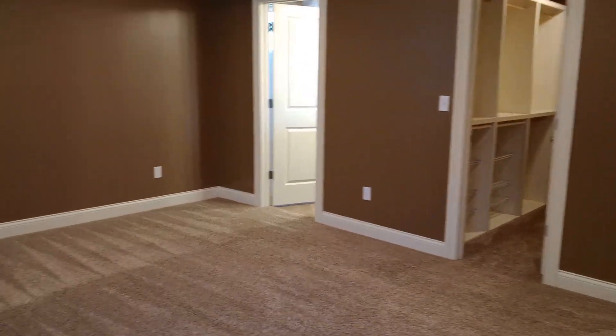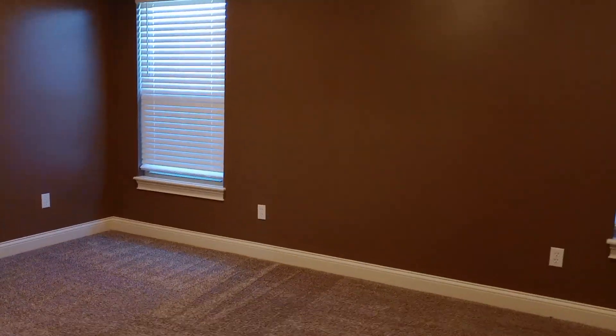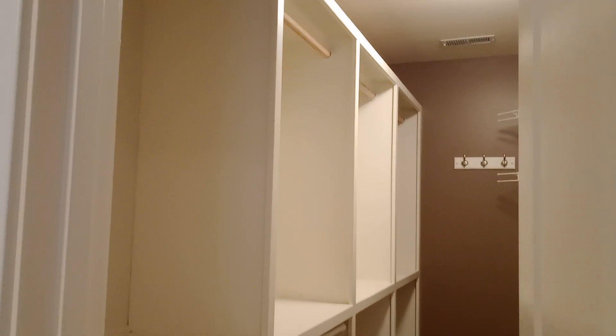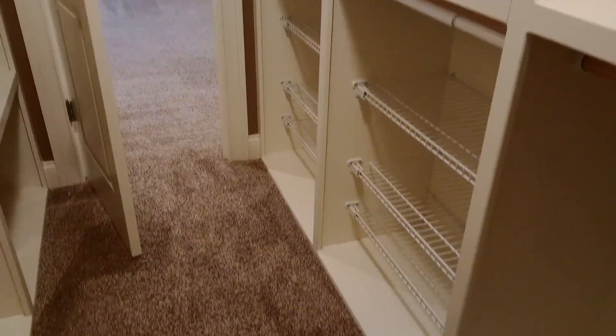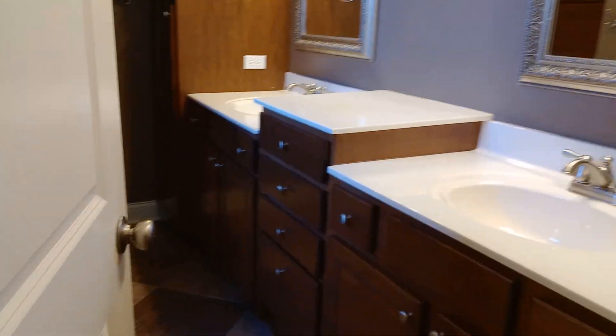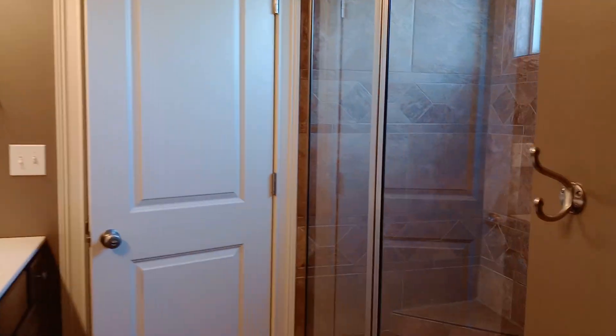Here we have the master and the bathroom. I really like the double sinks. Got a lot of cabinets in here. Toilet. We have a walk-in shower.